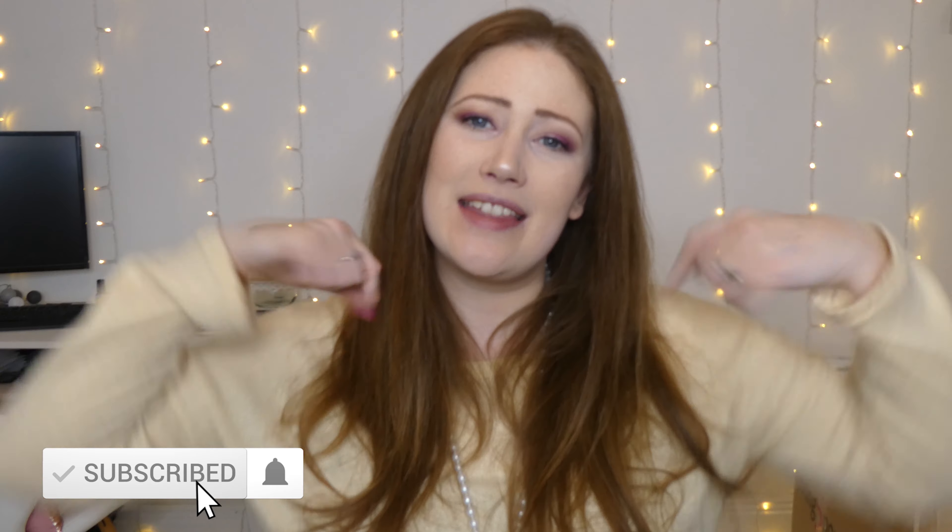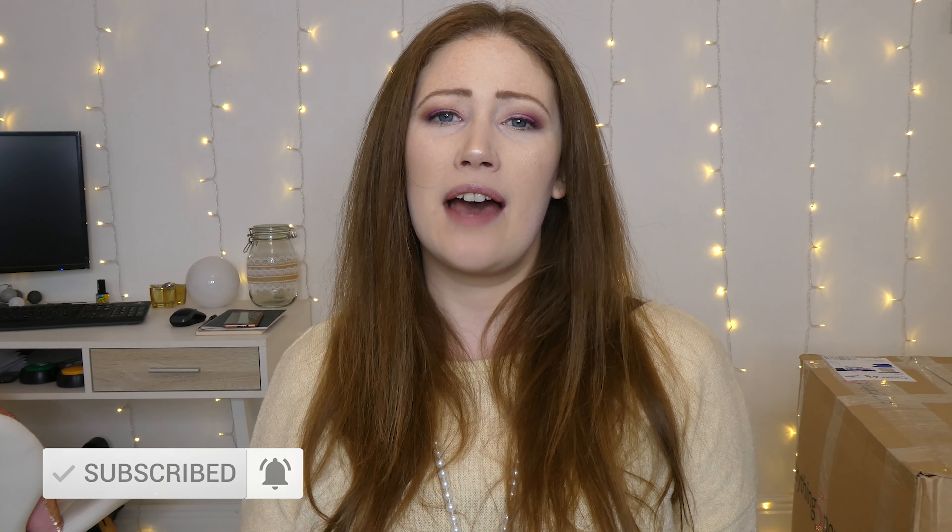If you are brand new here and you've never seen my face before, hi I'm Leah, welcome to the channel! Do feel free to subscribe down below and hit that notification bell so you know every time I upload a new video. But for now, let's see what's in this giant box right here and get into the video — I need my scissors to open it up.